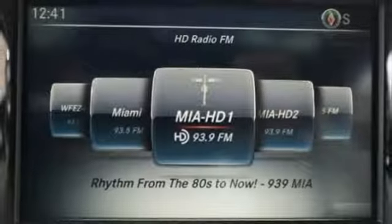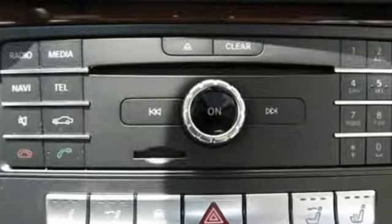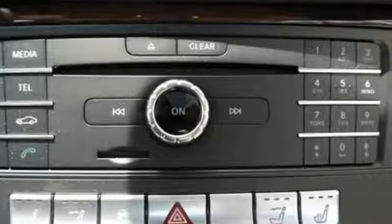Voice activation, power telescoping steering column, keyless go, and front heated and ventilated leather bucket seats.